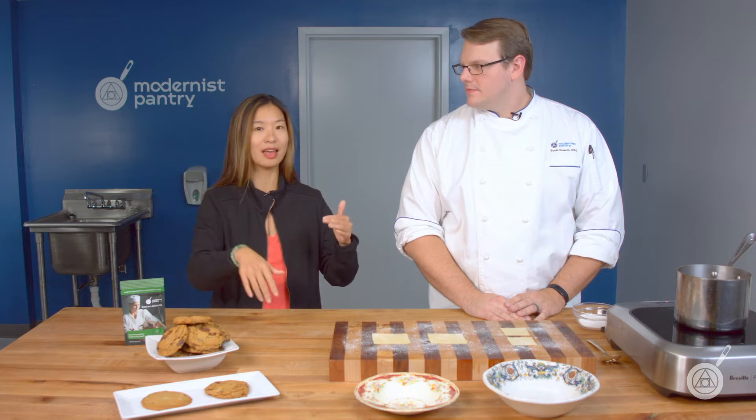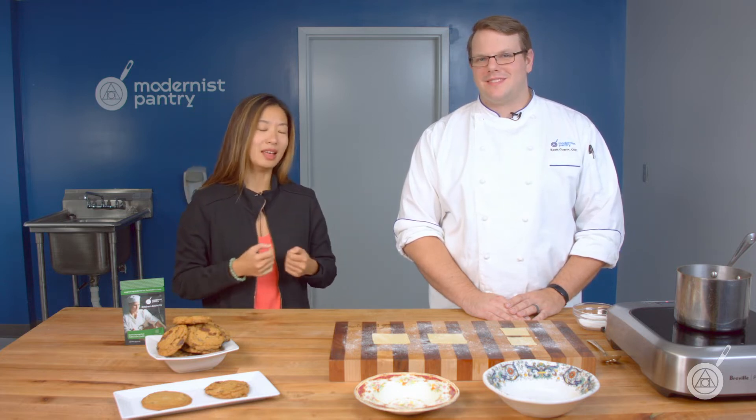Carboxymethylcellulose is interesting because we've done an entire episode all around methocellulose — you can find that in the links in the description below. We've also done an entire episode all about microcrystalline cellulose, also known as MCC. So today we're going to cover yet another type called carboxymethylcellulose, which we'll abbreviate to CMC so that we can save our breath a little bit.